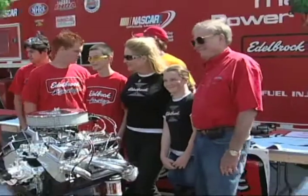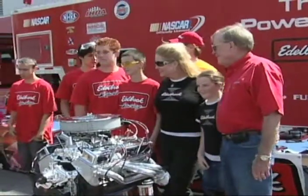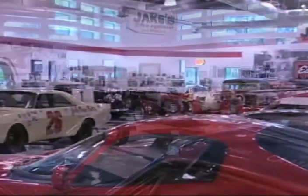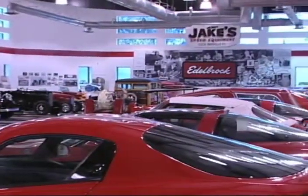Not only do Vic and Christy host a car show that supports a much-needed cause, they also get a chance to show off what I would call one of the coolest garages in Southern California — Vic's Garage.